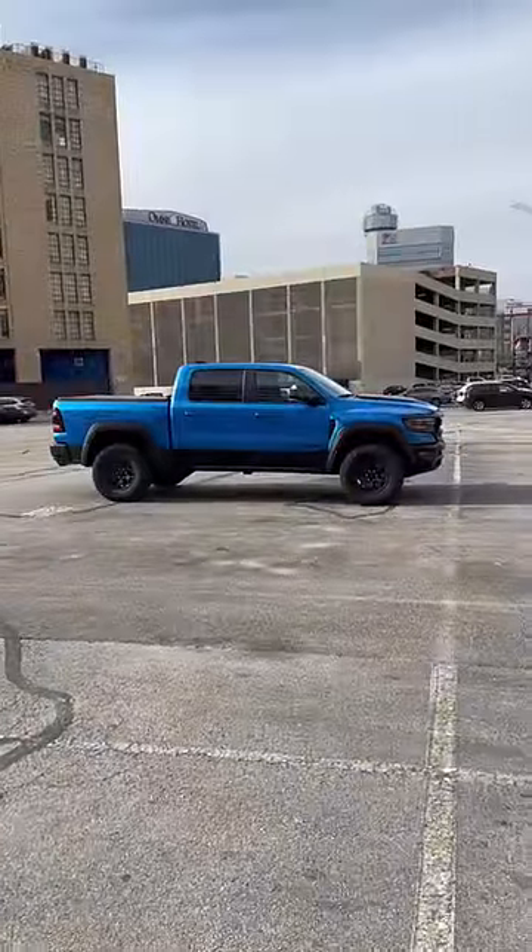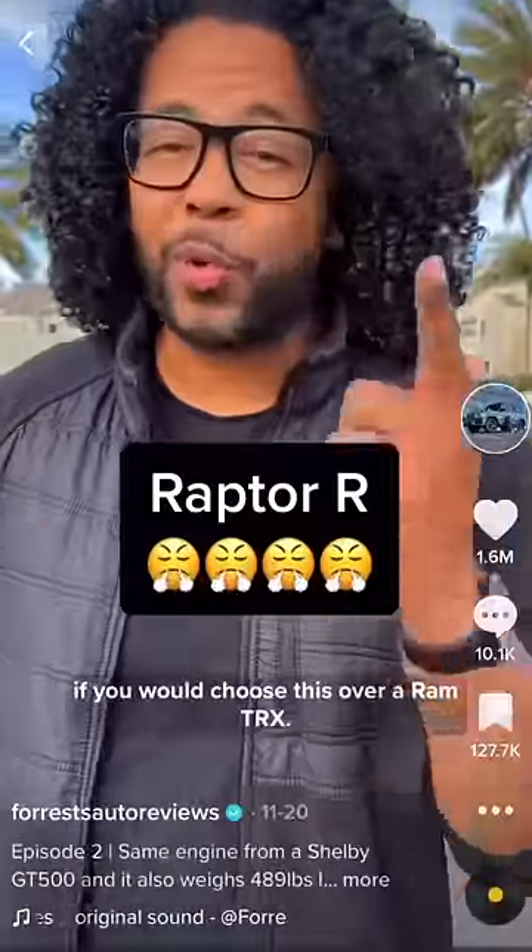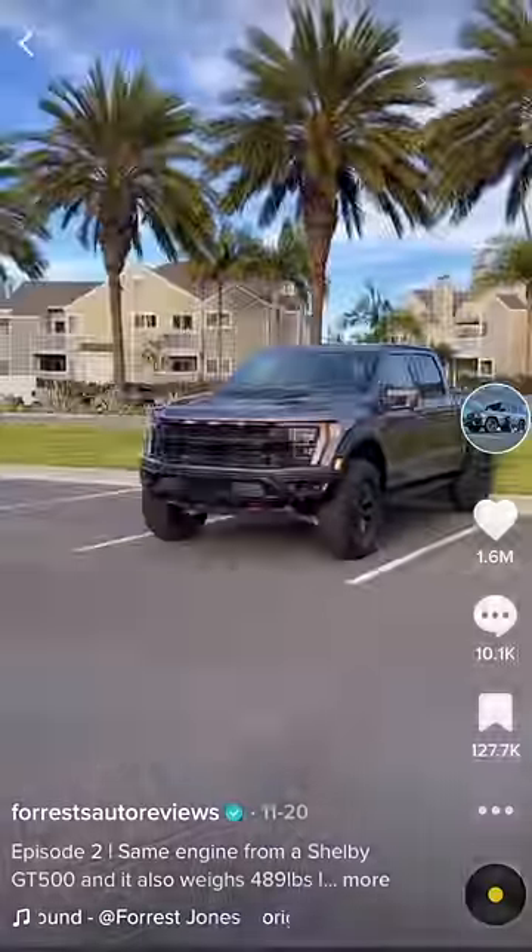A lot of people don't understand why I would choose a TRX over a Raptor R, so I'm going to explain. I recently filmed the Raptor R — it's a phenomenal truck — but the thing is these two trucks are so close in performance figures.